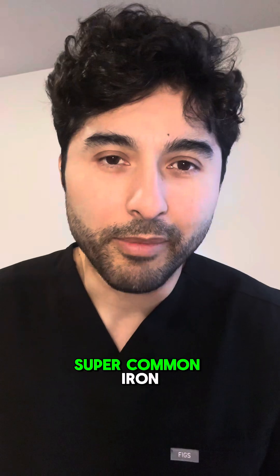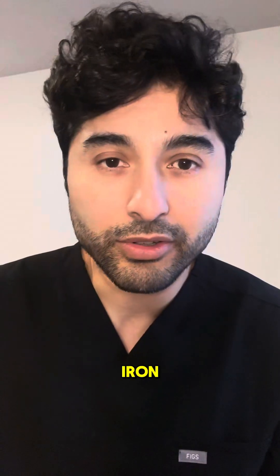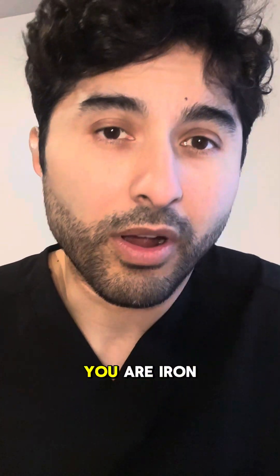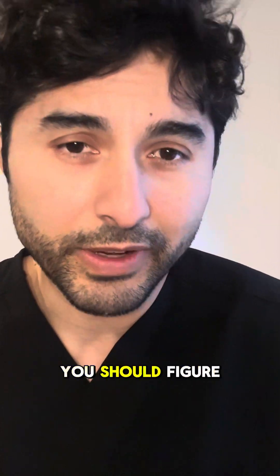Iron deficiency anemia is super common. Iron is the main ingredient to make red blood cells, so when you run out of iron, you run out of red blood cells, and you feel cold, tired, and fatigued. The most important thing is to figure out why you are iron deficient — are you not getting enough in your diet, or are you losing it because you're bleeding too much? You should figure that out.